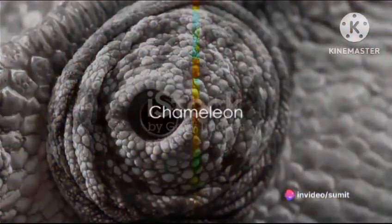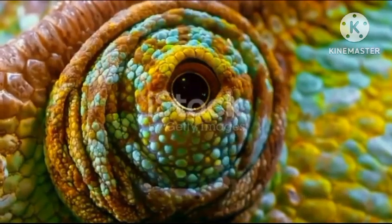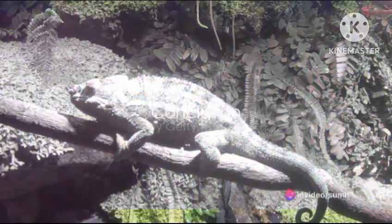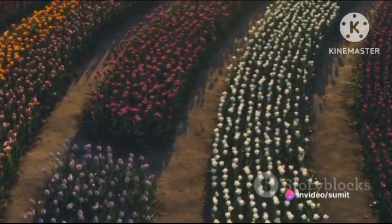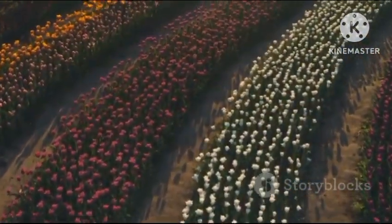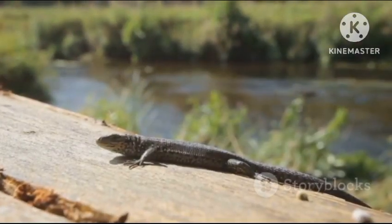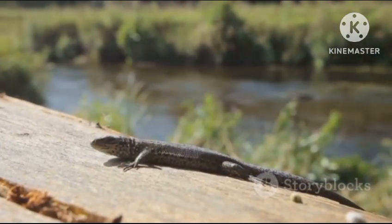And finally, at the very top, the most unique reptile in the world is the chameleon. With its ability to change color and move its eyes independently, the chameleon is a true marvel of nature. And there you have it, the top 15 most unique reptiles in the world. Each one is a testament to the incredible diversity and adaptability of life on Earth, from the deserts of Australia to the rainforests of Madagascar. These reptiles continue to astound and inspire us with their unique adaptations and fascinating behaviors.